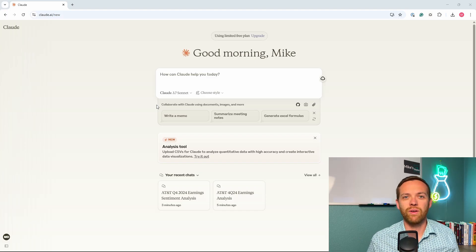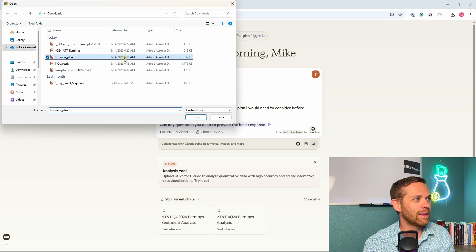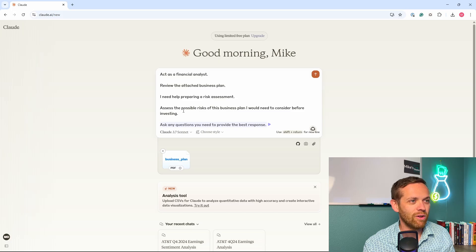For our last case study, we're going to have Claude evaluate a business plan and look for risks. This is a business plan we could be considering investing in — someone submitted it to us to review and we're going to understand what the risks are so we can make the right investment choice. Using the SPARK framework: act as a financial analyst, review the attached business plan, I need help preparing a risk assessment. Assess the possible risks of this business plan that I would need to consider before investing. Ask me any questions you need to provide the best response. We'll attach our file and hit send.